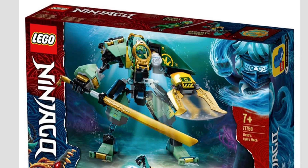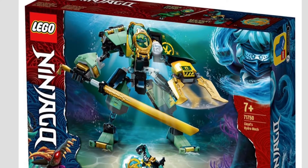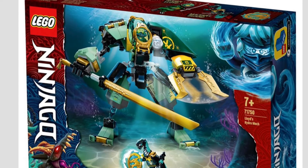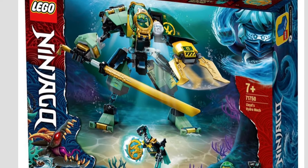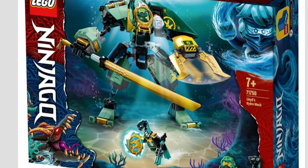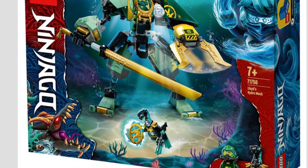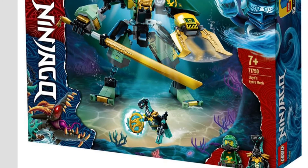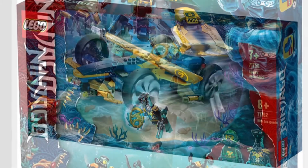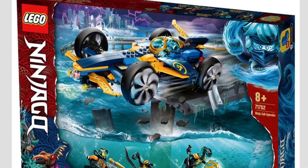For all of you mech fans, we're getting Lloyd's Hydro Mech. When me and my girlfriend were watching Season 15, she pointed out how come Lloyd always finds a mech. But this one looks great — we've seen some leaks of this one prior, maybe a month ago, and it's definitely a fantastic looking set. I hope it's fairly cheap because I definitely want to get it.